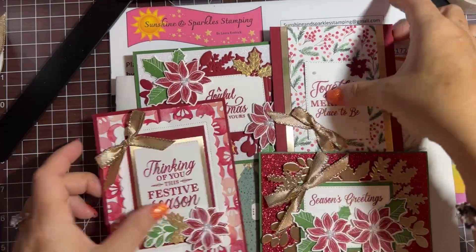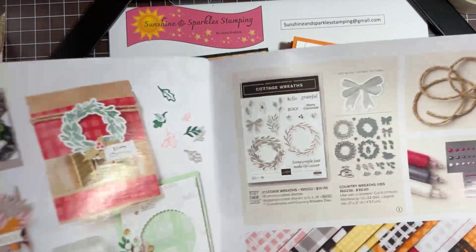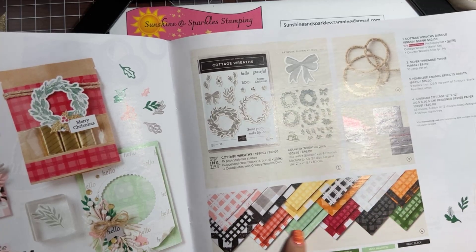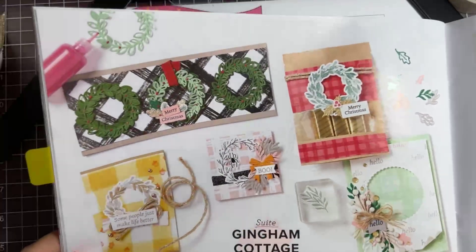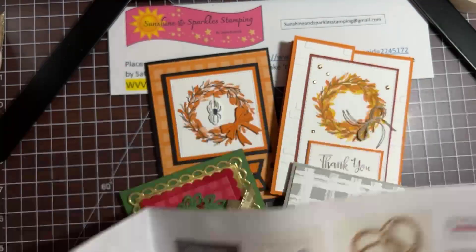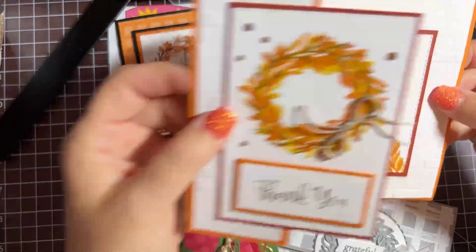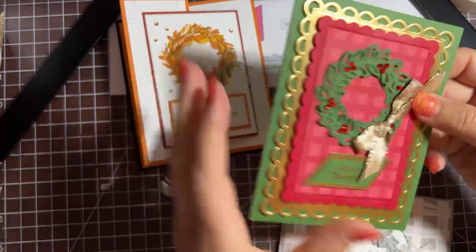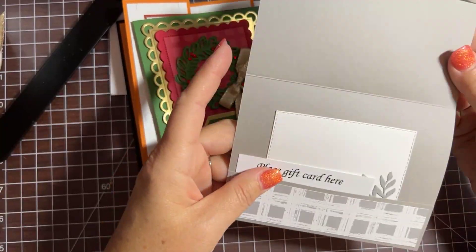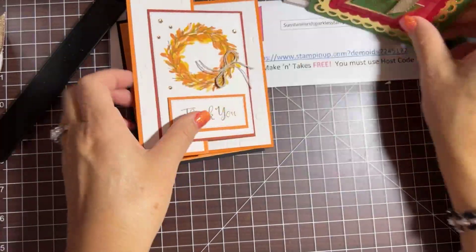Today's cards are going to use the Cottage Wreaths bundle — a stamp set and a die set — and we're also going to use the coordinating Gingham Cottage designer series paper. Look at all these different colors in the gingham! Here are some of the cards that Stampin' Up has already made in the catalog. We're going to make a Halloween card with the wreaths, a fall thank you card, a Christmas card, and a gift card holder where your gift card can slide right into a pocket.